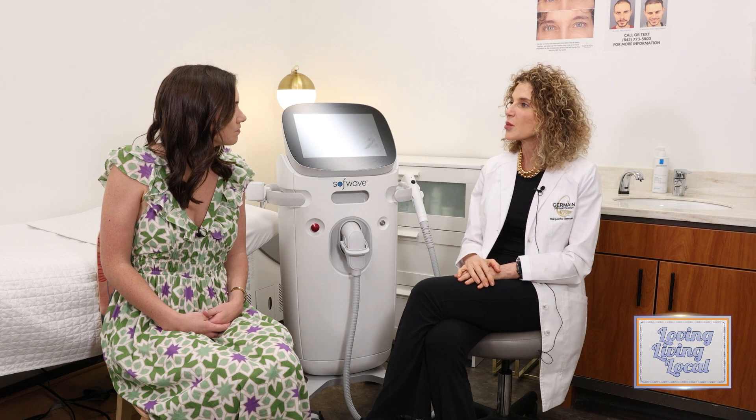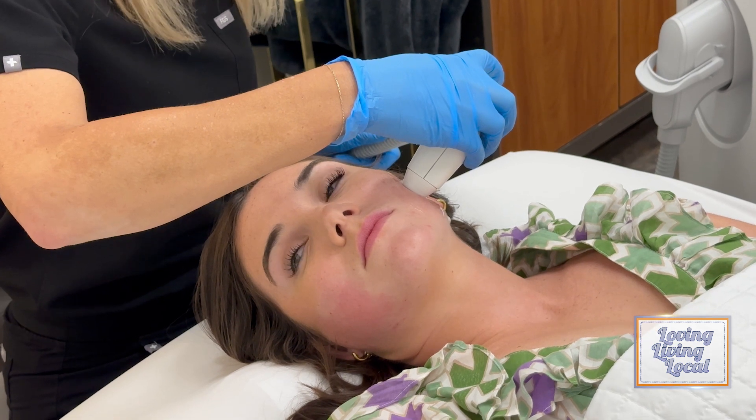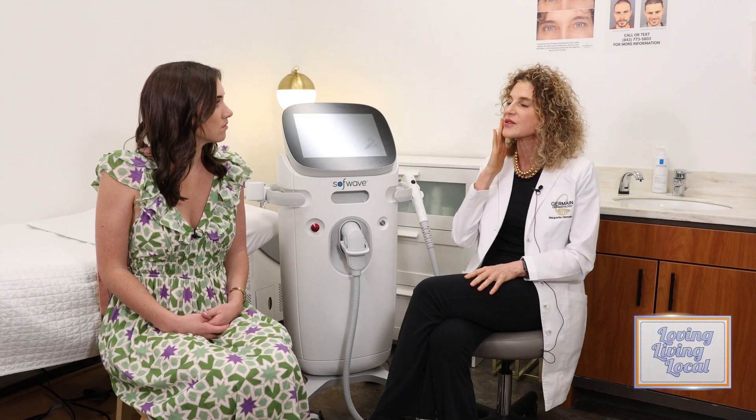How does it work? The way that it works is that this device heats the skin at the right layer and at the right temperature, which induces collagen and elastin fibers to grow. And you need collagen and elastin fibers to look younger. And it actually causes you to look younger by decreasing lines and wrinkles, but then also lifts the skin.